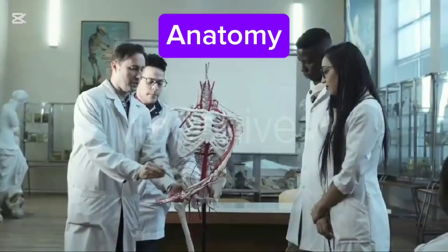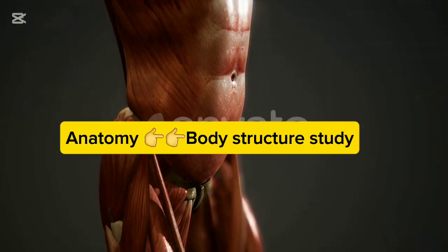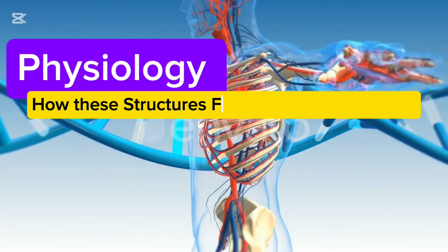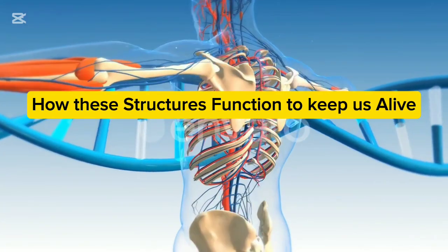Anatomy is the study of the body's structures, like bones, muscles, and organs. Physiology, on the other hand, focuses on how these structures function to keep us alive.